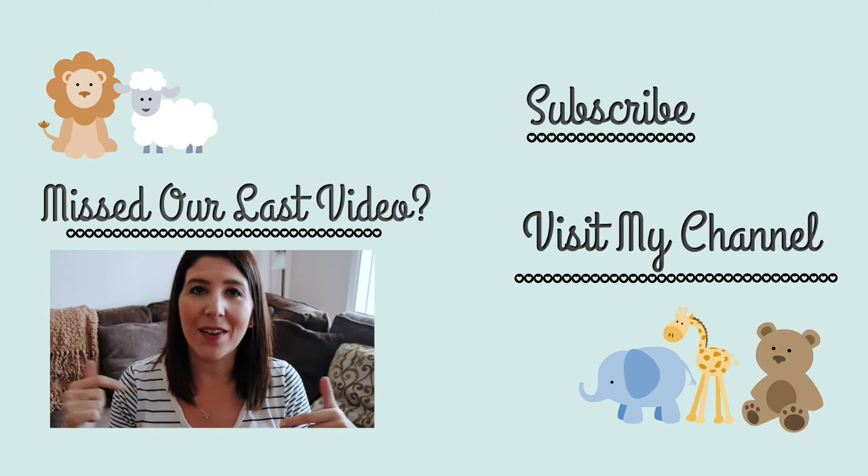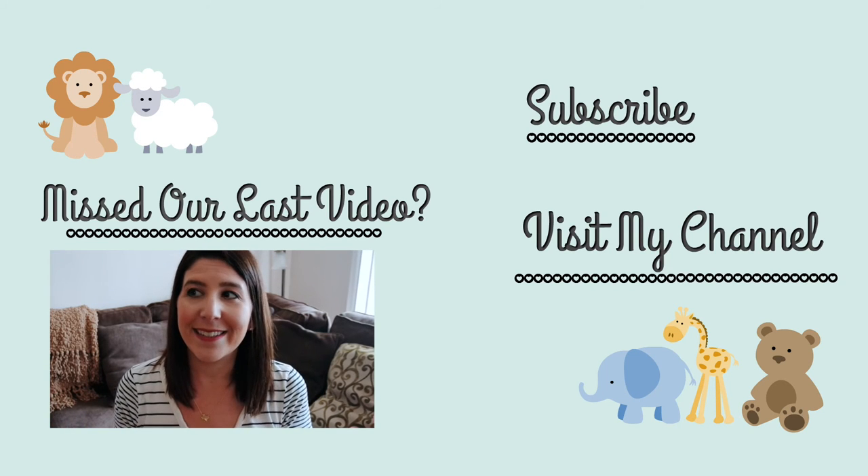Okay guys, that is it for the video today. I hope you enjoyed it. If you did, definitely give it a big thumbs up. Let me know down in the comments what your favorite item was, and I will see you guys in my next video. Bye!